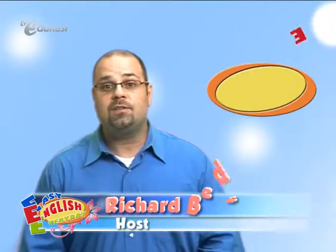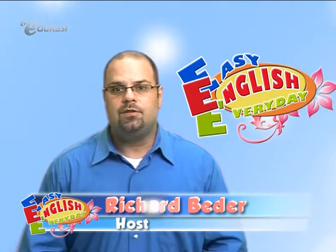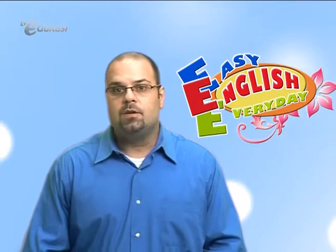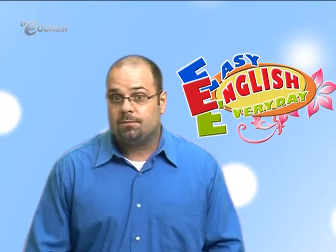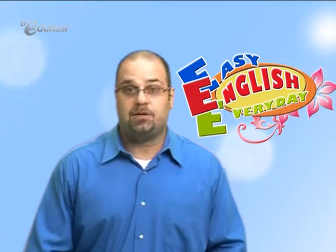Hello, guys. Oh dear, our friend seems to forget his class. Do you ever forget your class? Then take it easy. Don't panic so you never go into the wrong class. Let's check out what our friends are doing now in their classroom.